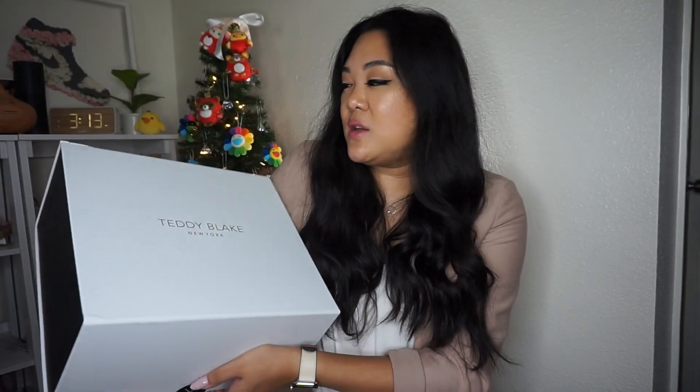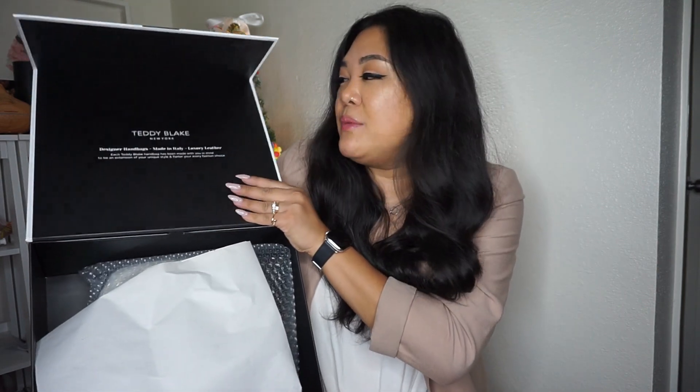So this is the box it comes in — a gorgeous white box that says Teddy Blake New York on it. Let's open it together. It is a very great box, very comparable to other luxury brands out there. That's the first thing I noticed, and of course packaging is very important when it comes to spending money on luxury items.